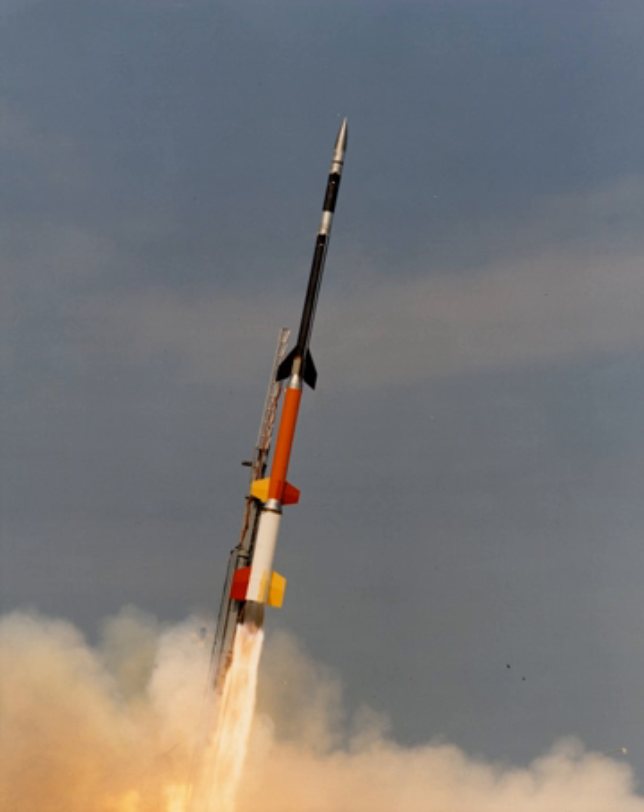A sounding rocket, sometimes called a research rocket, is an instrument-carrying rocket designed to take measurements and perform scientific experiments during its sub-orbital flight. The rockets are used to carry instruments from 30 to 90 miles (48 to 145 kilometers) above the surface of the Earth, the altitude generally between weather balloons and satellites. The maximum altitude for balloons is about 25 miles.